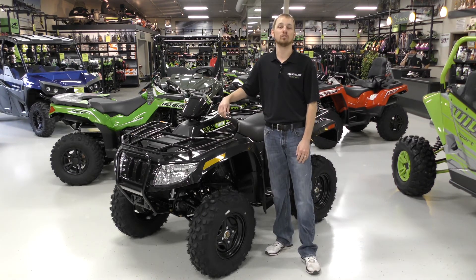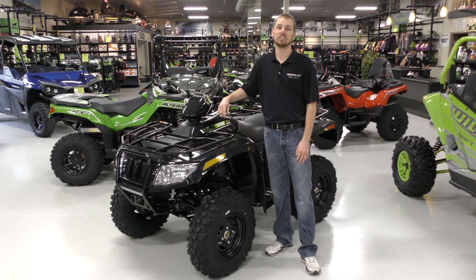We have this ATV on the show floor ready to go. If you're interested, give us a call at 320-352-3534 or check out our website at countrycat.com.